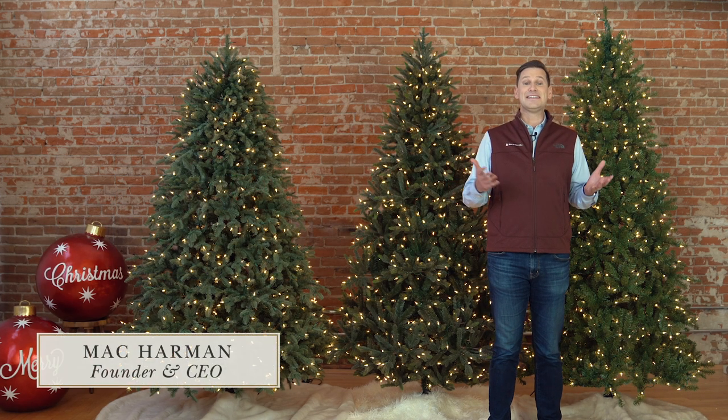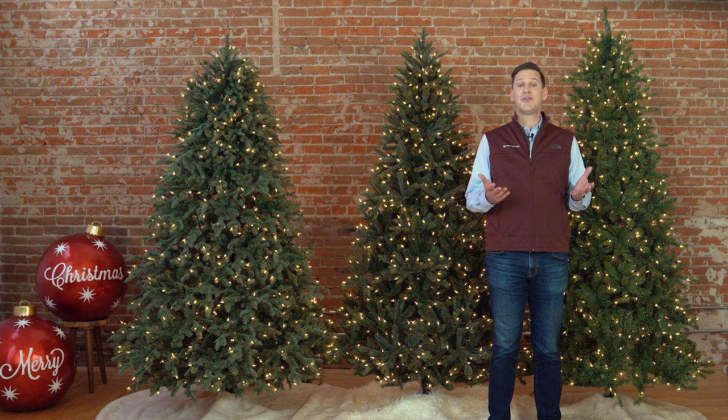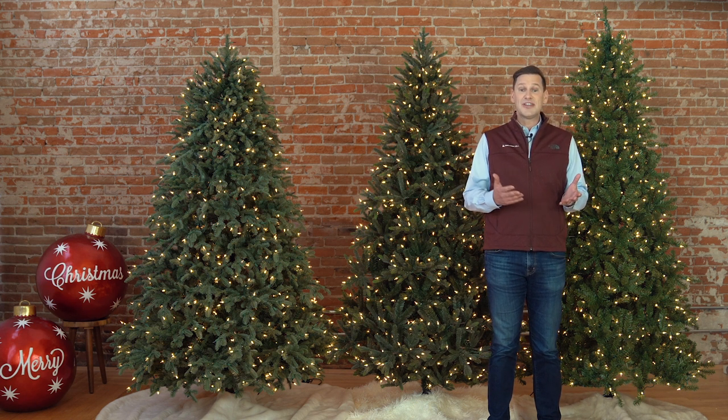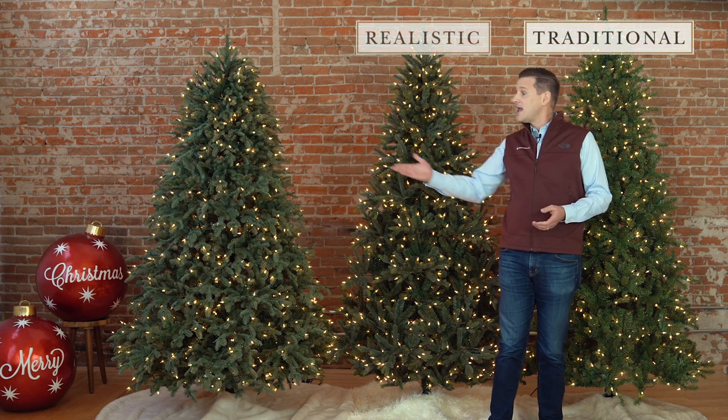Hi, I'm Mac Harmon and today I'd like to talk to you about one of the primary reasons that Balsam Hill trees are the best you can buy: our realism. Balsam Hill trees have three different levels of realism — traditional, realistic, and most realistic.